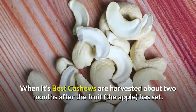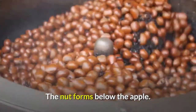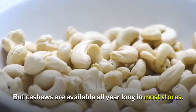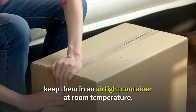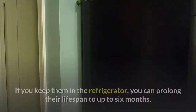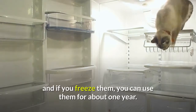When it's best: Cashews are harvested about two months after the fruit — the apple — has set. The nut forms below the apple, and this usually happens in the winter, but cashews are available all year long in most stores. Storage and food safety: The best way to store nuts is to keep them in an airtight container at room temperature; they should stay fresh for about three months. In the refrigerator, you can prolong their lifespan to up to six months, and if you freeze them, you can use them for about one year.